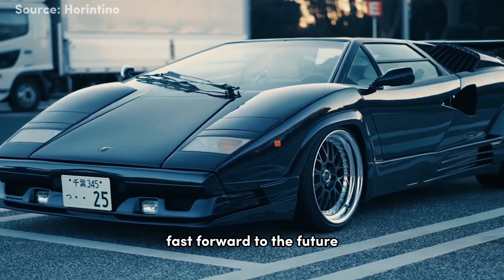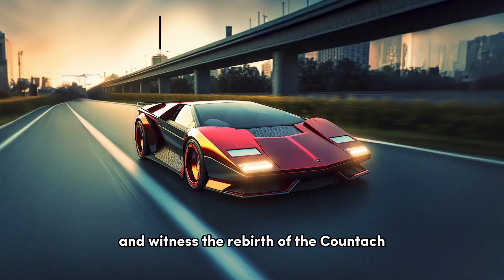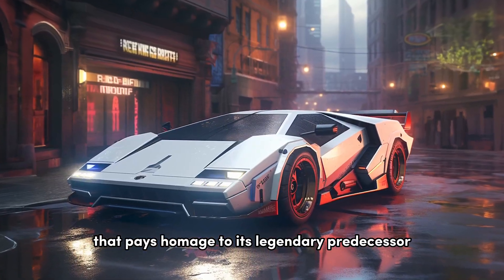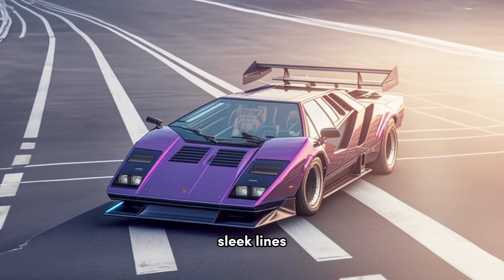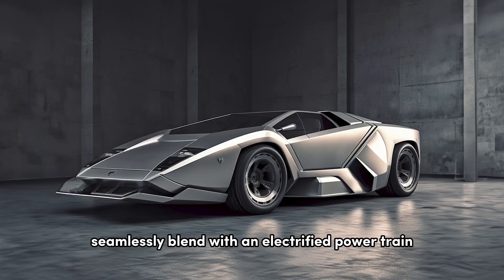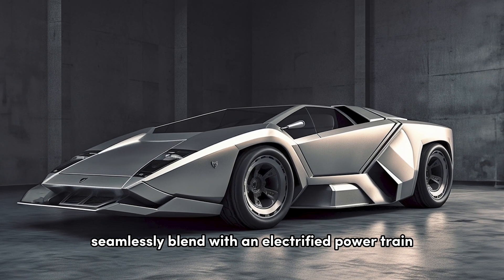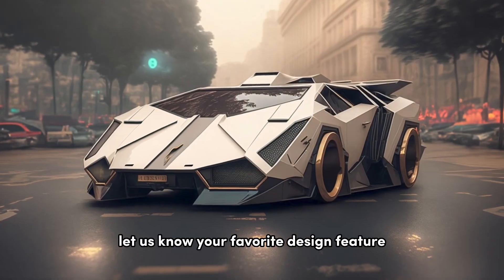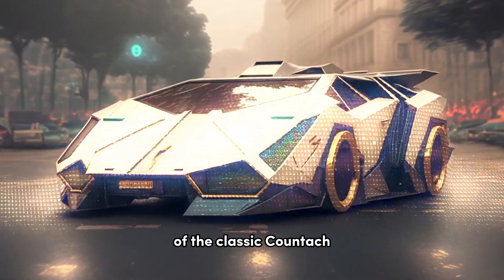Fast forward to the future and witness the rebirth of the Countach. Imagine a design that pays homage to its legendary predecessor while incorporating cutting-edge elements. Sleek lines, advanced aerodynamics, and futuristic lighting seamlessly blend with an electrified powertrain, setting new standards in performance and style. Let us know your favorite design feature of the classic Countach.